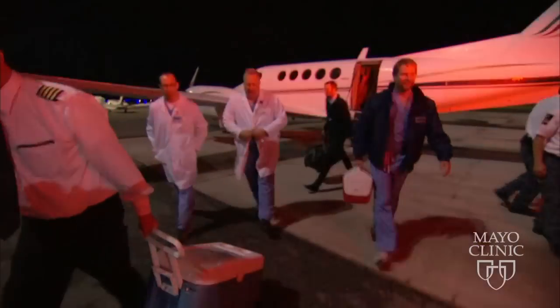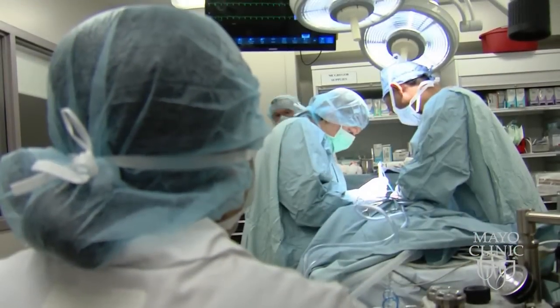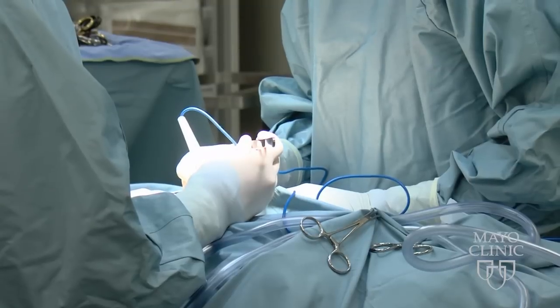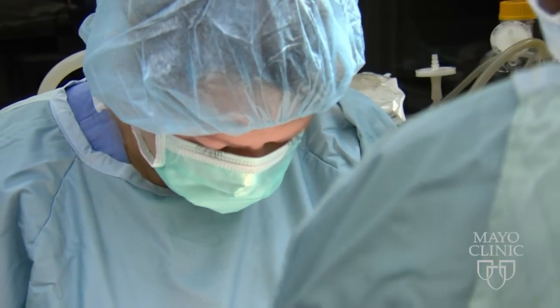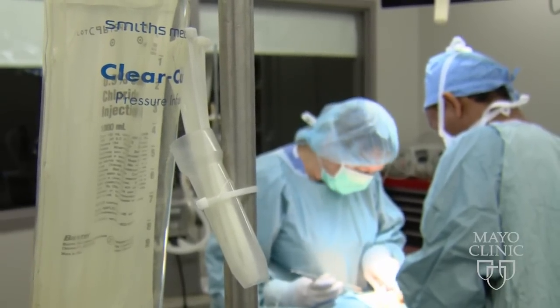As a transplant surgeon, Dr. Nyberg sees how artificial liver therapy could be a solution to the donor organ shortage in some cases. He estimates at least 25 to 50 percent of acute liver failure patients could recover if only they had time. If we could temporarily support them while their liver regenerates and heals, we could avoid a liver transplant — a huge savings of an organ that could be used for somebody else, and avoiding lifelong immunosuppression for those patients.